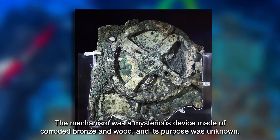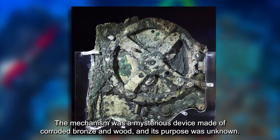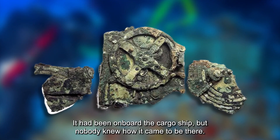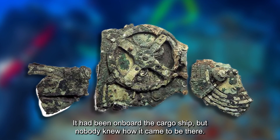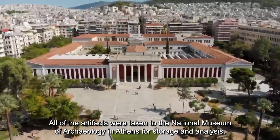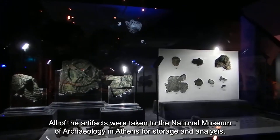The mechanism was a mysterious device made of corroded bronze and wood, and its purpose was unknown. It had been on board the cargo ship, but nobody knew how it came to be there. All of the artifacts were taken to the National Museum of Archaeology in Athens for storage and analysis.